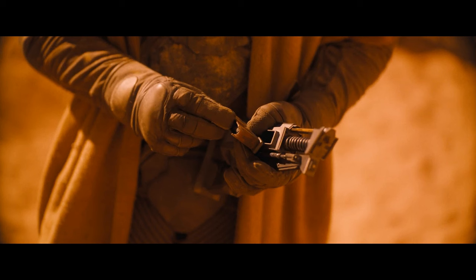You see that gun in the hand of Stilgar? It actually doesn't belong to him — it belongs to Paul Atreides. At the end of chapter one, this gun was taken away from Paul's hand.